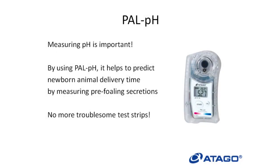Not only measuring colostrum, but measuring pH is also important. Atago has a PAL-style pH meter, which is durable compared to other kinds of pH meters. By using a pH meter and measuring the pre-flowing secretions, it helps to predict the delivery time of a newborn animal. Normally, test strips are used when measuring, but by using PAL-PH instead, it can be measured long term and can be washed under running water.